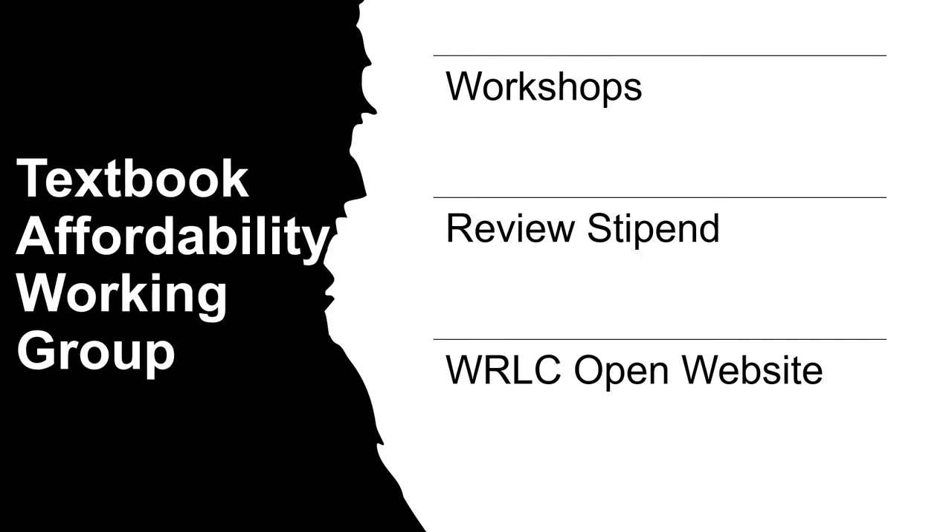UDC is a member of the Washington Research Library Consortium, or WRLC. As a part of our membership, a librarian serves on the Textbook Affordability Working Group. This group provides workshops about OER and hosts sessions where you can learn how to review an open textbook for a stipend. The committee also provides a website related to open education. Finally, our membership provides consortial access to the Open Textbook Library, the premier repository of OER textbooks.